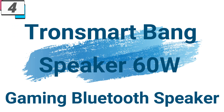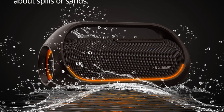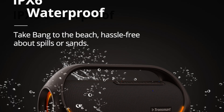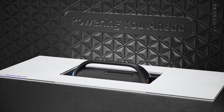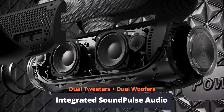Number 4: Tronsmart Bang Speaker 60W Gaming Bluetooth Speaker. This gaming Bluetooth speaker is here with 30% price off — now you can get it at around $97. In today's digital age, music is at the heart of every gathering, setting the mood and enhancing the ambience. Whether you're hosting a backyard barbecue, a beach party, or a cozy get-together with friends, having the right speaker can take your event to the next level. The Tronsmart Bang Speaker 60W is a powerhouse designed to deliver immersive sound, deep bass, and unrivaled versatility, making it the perfect companion for any party or gathering.